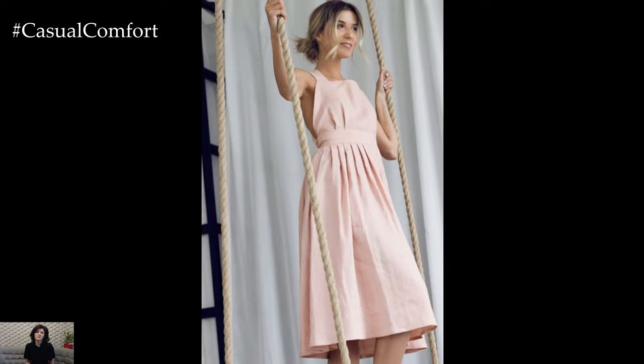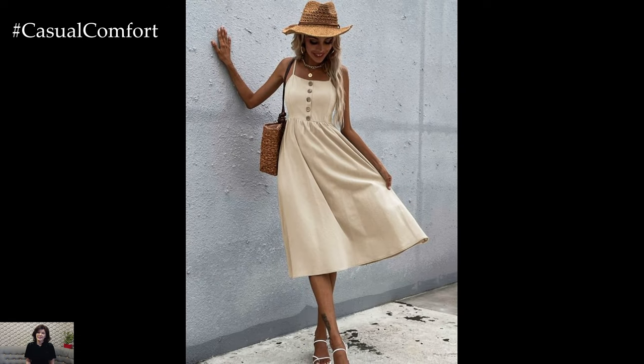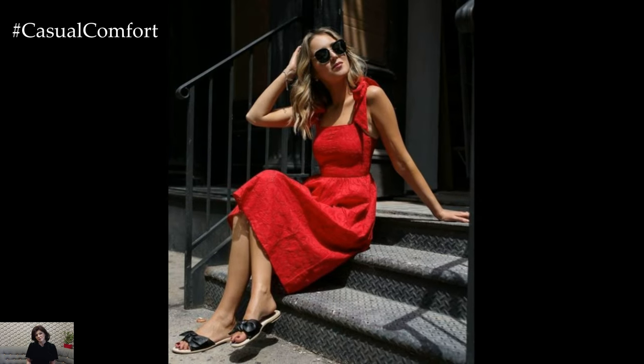Linen sundresses are quintessential summer pieces that are both playful and practical. These dresses often feature spaghetti straps, a fitted bodice, and a flared skirt. The lightweight fabric makes them perfect for hot days, while the breezy silhouette ensures you stay cool.